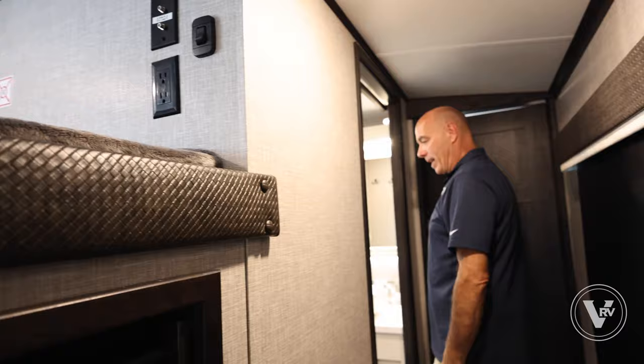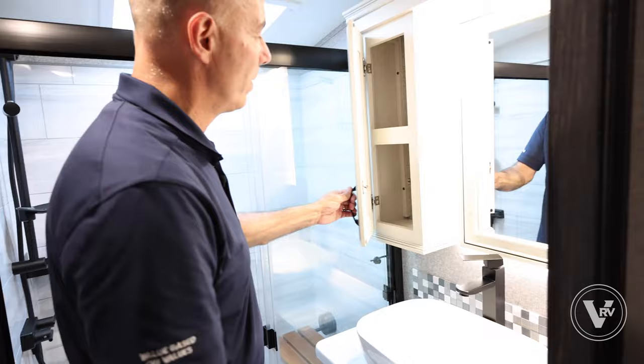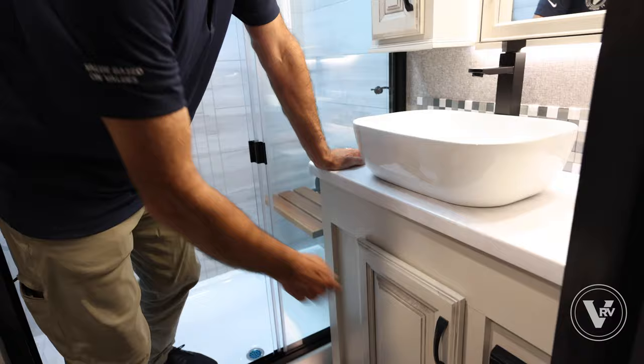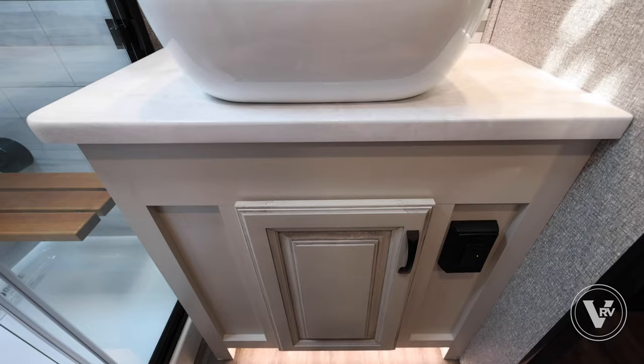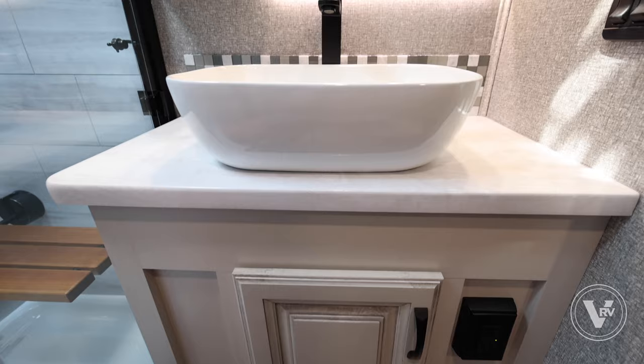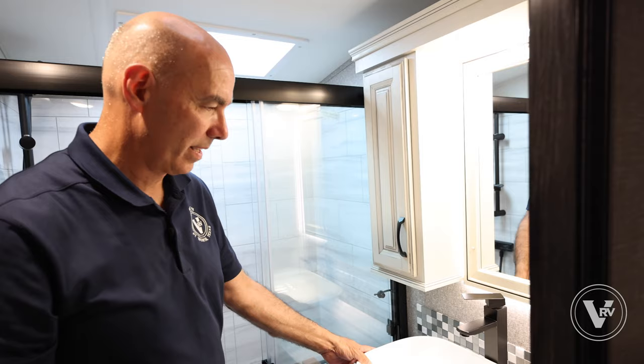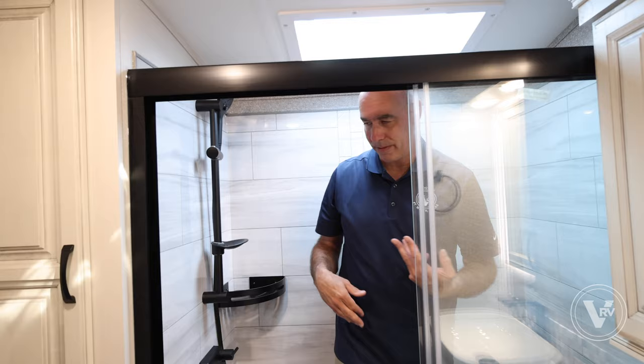Now working our way forward — here's the bathroom, nicely appointed. There's a little medicine cabinet to the side. Proof that Jayco listens: they had stopped putting medicine cabinets in the 377s a couple years ago, I squawked, everybody squawked, so they gave us one back. A little storage underneath. This basin-style sink — do you like these or do you prefer the old undermount-style sinks? Let me know in the comments.